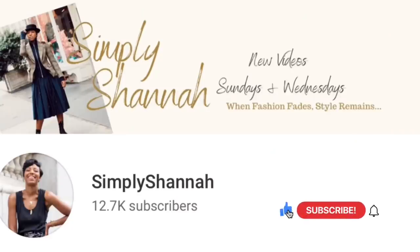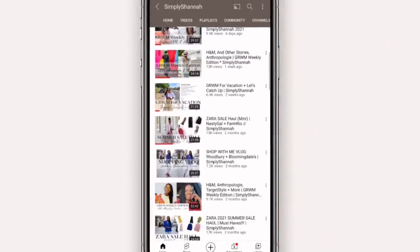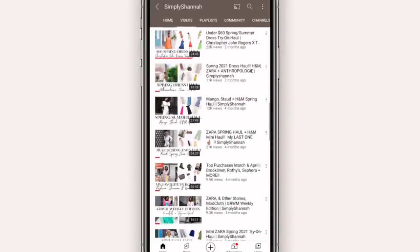Hey guys, welcome back to my YouTube channel. If you're new here, my name is Shawna and this is a fashion channel — fashion that you can wear into the office, fashion that you can wear on the weekends. Another get ready with me weekly edition. I love these videos. You guys love these videos and it really helps me to be organized for the week, planning my clothes for the entire week.